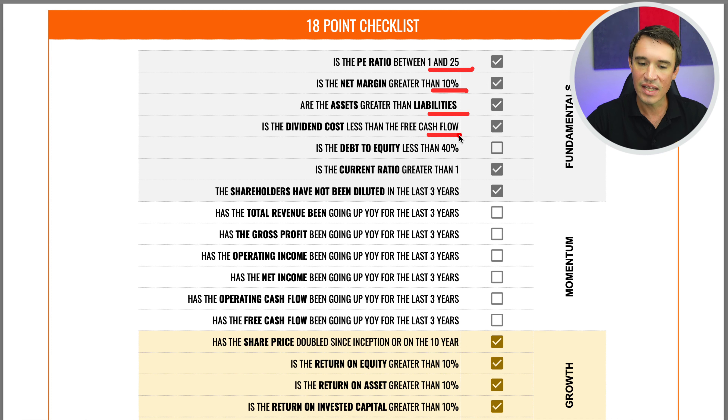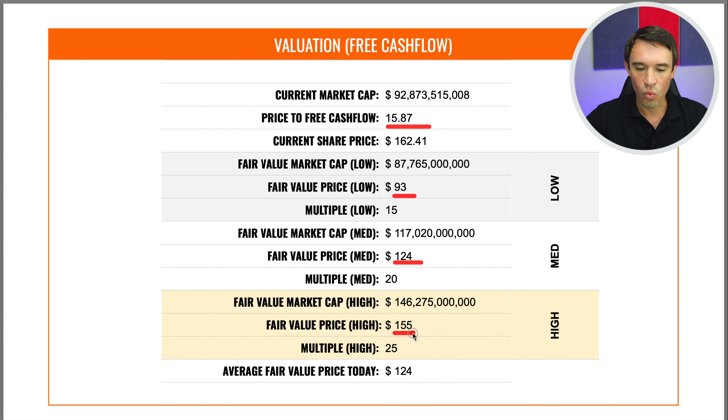Now for the valuation — these are my own assumptions on the stock. The current price-to-free-cash-flow is 15.87. I took three scenarios based on historical numbers: a low of 15, a median of 20, and a high of 25. With a low of 15, you can expect a price of $93; at a median of 20, $124; and at the high of 25, $155. This gives a fair value today of $124.